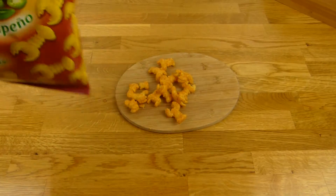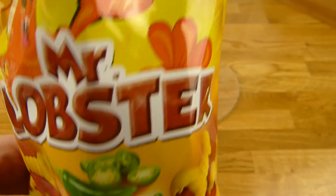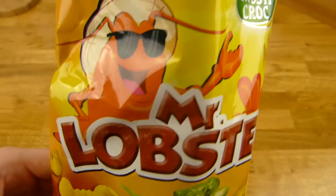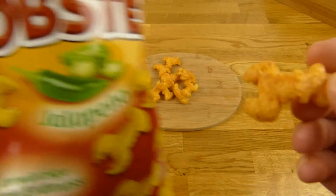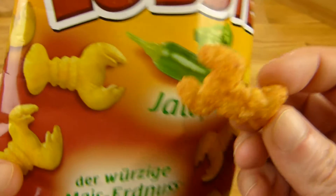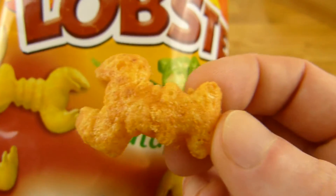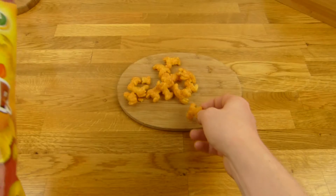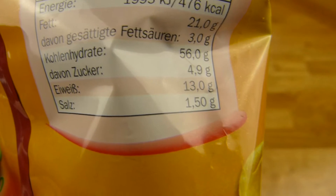Heute gibt's hier etwas aus dem Lidl. Mr. Lobster, Mr. Hummer. Geschmacksrichtung ist Jalapeño. Crusty Croc — das Lidl-Label. Und hier ist der lustige Lobster. So soll's aussehen, und so sieht es dann in echt aus. Ich finde das echte Produkt sieht besser aus als das auf der Packung. Nährwerte sind 480 Kalorien, 21% Fett — das ist so Chips-Niveau. Und nur 1,5 Gramm Salz.